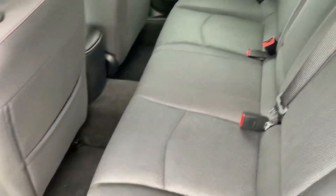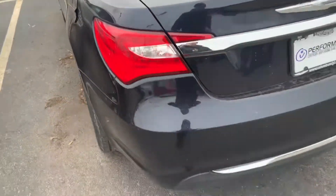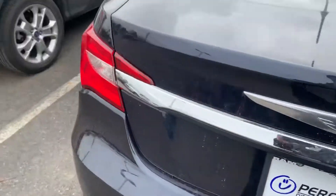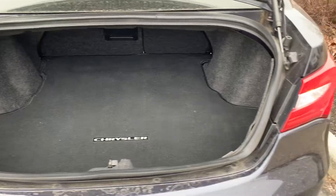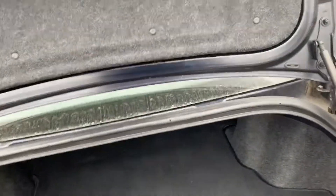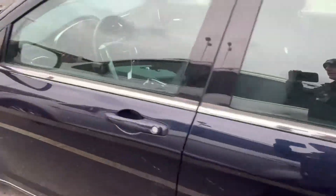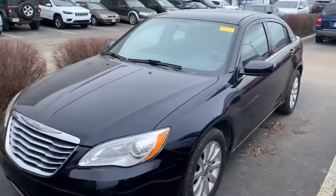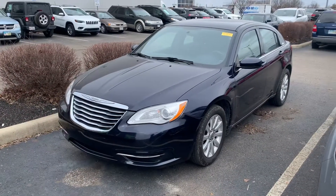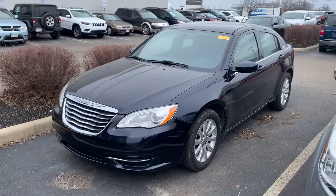Again, very clean — and this is before detail. If you'd like to stop out, it is ready to drive. I will have service records and everything available for you. Just give me a call — I will have my contact information below. Again, this is Justin Johnson at Performance. Thank you.